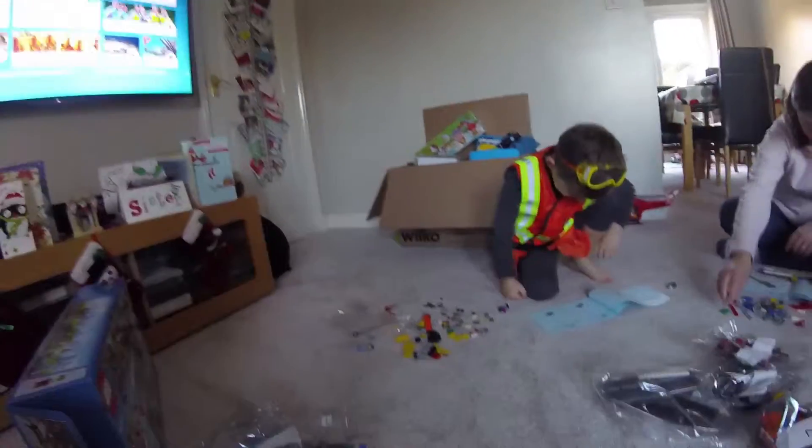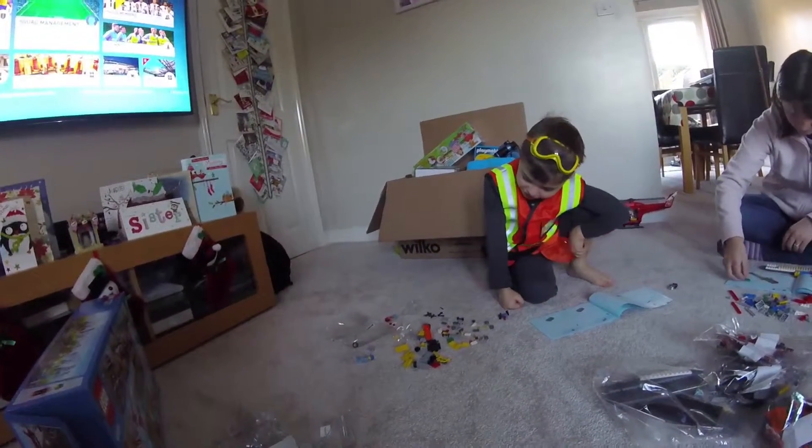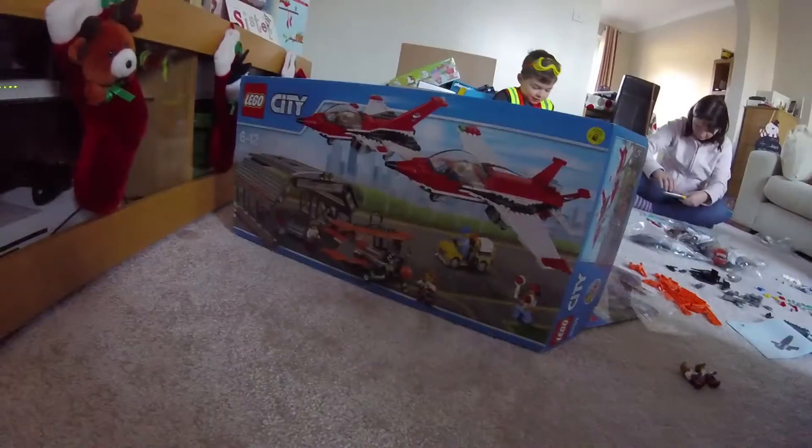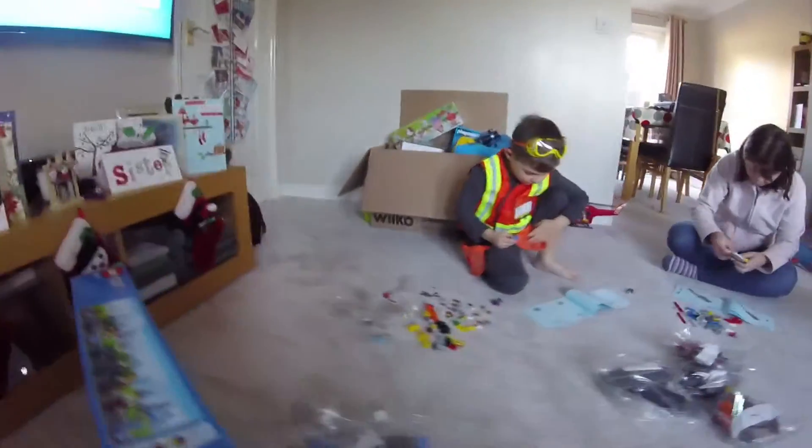Hi guys, Daddy here, back with another video and today we're wielding... Lego. It's my Lego. What Lego is it? Is it Lego? Yes, it is Lego. Planes. No, it's planes.